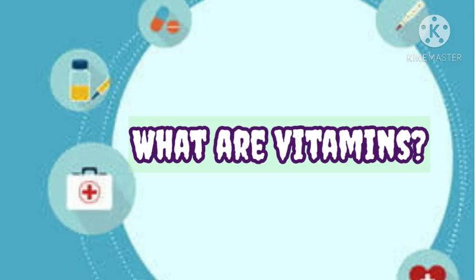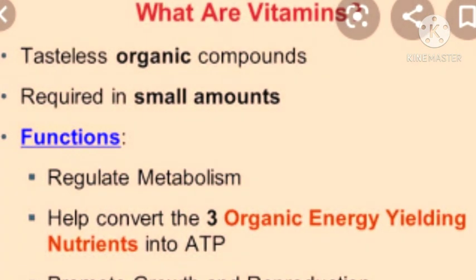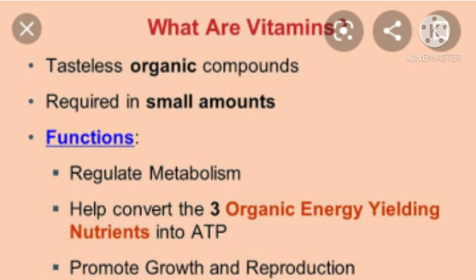First, we learn what are vitamins. Vitamins are tasteless organic compounds required in small amounts. Their function is to regulate metabolism, help convert the three organic energy-yielding nutrients into ATP, and promote growth and reproduction.